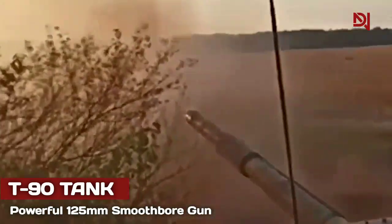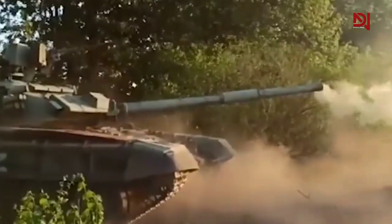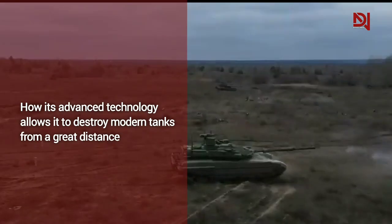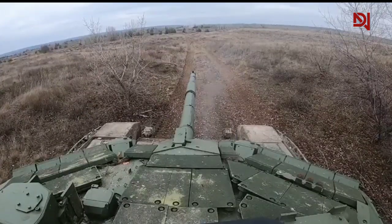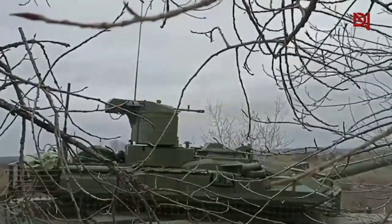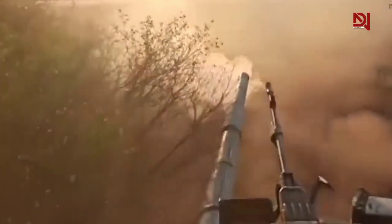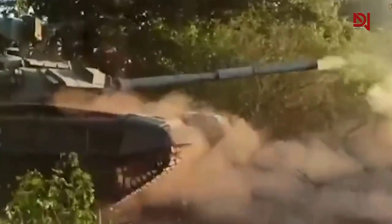Another key feature that makes the T-90 tank a superior tank killer is its powerful 125mm smoothbore gun. The gun is equipped with advanced technology that enables it to destroy modern tanks from a great distance with exceptional accuracy and precision. The T-90's gun is capable of firing various types of ammunition, including armor-piercing fin-stabilized discarding sabot rounds, high-explosive anti-tank rounds, and guided anti-tank missiles. This versatility enables the crew to choose the most effective ammunition for any given situation.